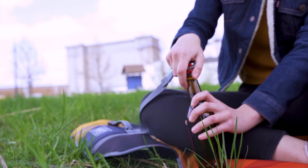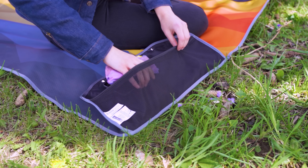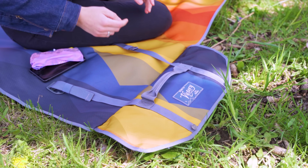Despite its looks, it is more than just a regular blanket. Use the built-in bottle opener to crack open a local brew or soda during lunch. Or keep small gear like sunglasses, your car keys, and extra sunscreen in the hidden stash pocket while beach hopping. When it's time to leave, simply roll the blanket back up and secure it with the attached buckles.